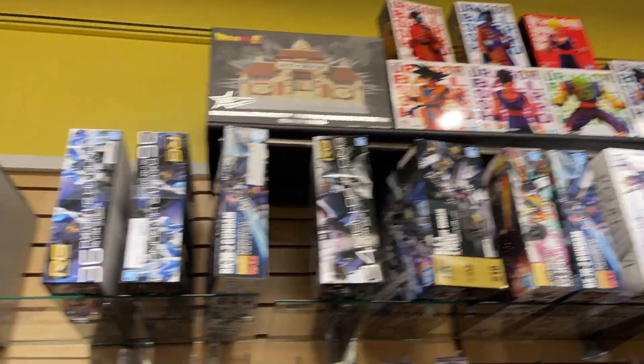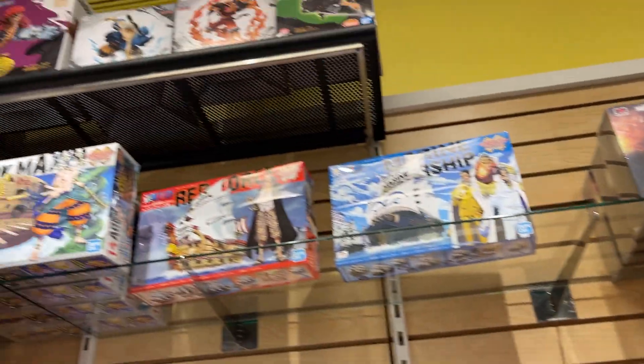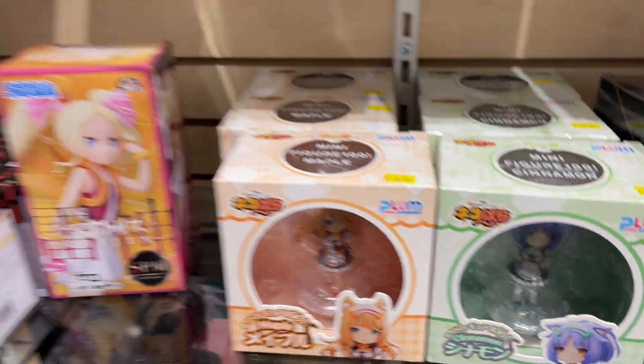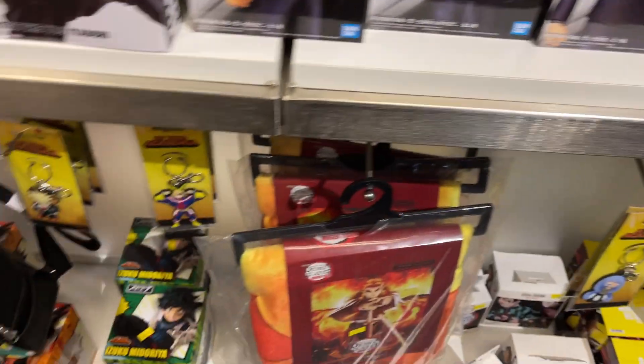We're getting ready to check out another cool shop called Pop Culture. They have tons of different statues and model kits, and also some figures. You can see a lot of different anime going on. Look at all the little statues and characters and different things going on — all kinds of little characters and stuff. There's some more anime statues. Quite a few people at the mall today, so just trying to be courteous and not run into everybody.